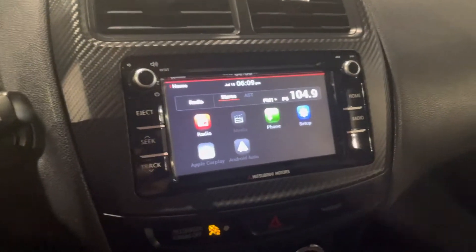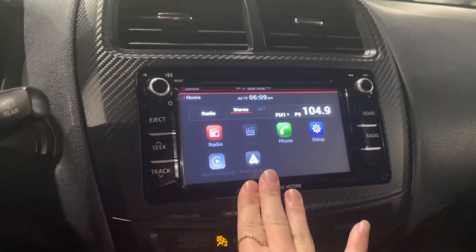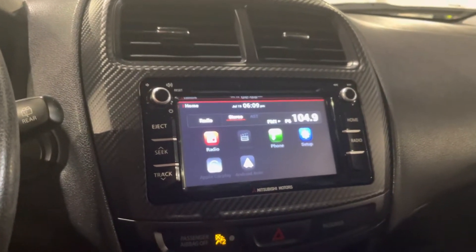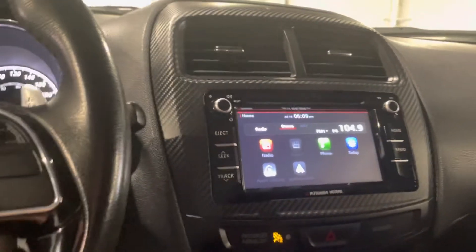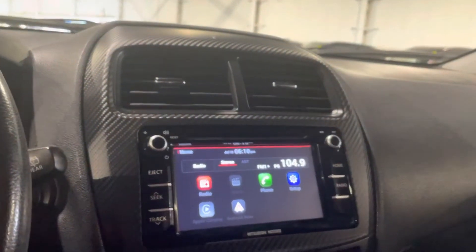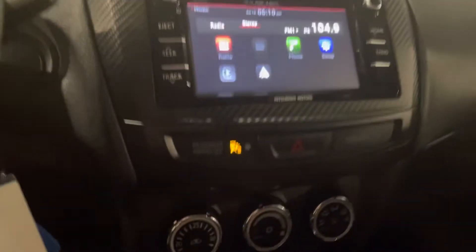Over here we have our touchscreen which is able to connect with Apple CarPlay and Android Auto, meaning you can put your phone up onto the screen using your own navigation, music library, texting, calling, and a bunch more. You also have the regular Bluetooth controls and a few other things including your radio and stereo, which has a really unique information screen where you can see everything all at once.